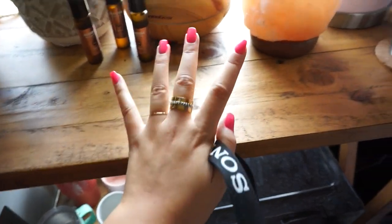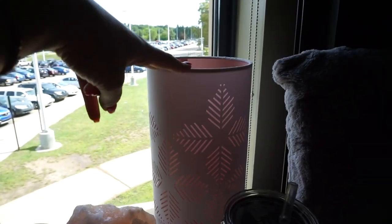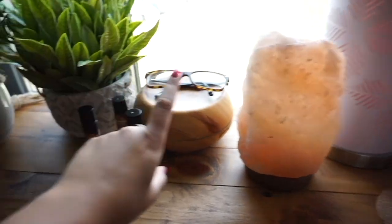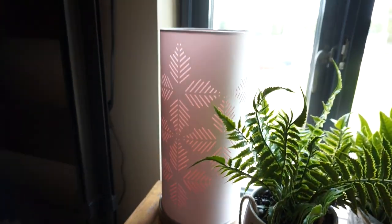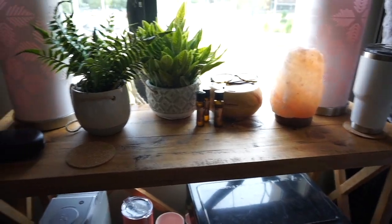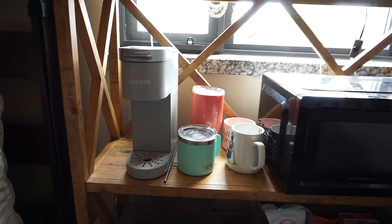This is our nightstand — from Home Goods. On top we have my water bottle, these lamps from TJ Maxx, a salt lamp, an oil diffuser with a few oils, my glasses, two succulents, and another matching lamp. We also have two coasters for our drinks. This is our view — not the prettiest, but it's fine.